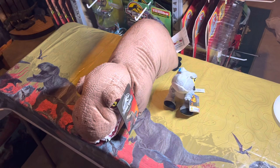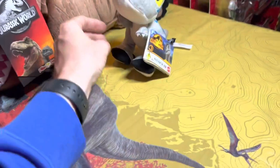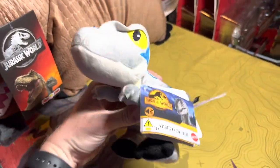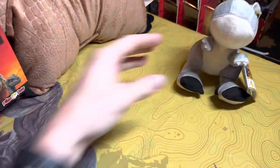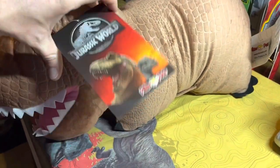So today, a small toy haul obviously. We got this little velociraptor Blue — he's pretty cool — and then this is a unique addition to the collection: a Jurassic World pillow pet.